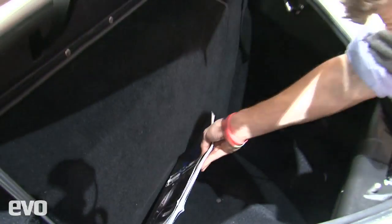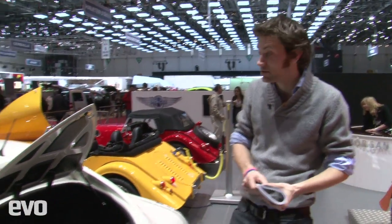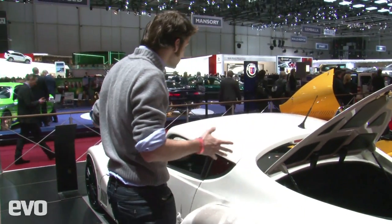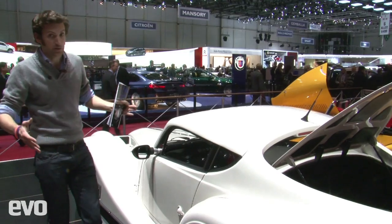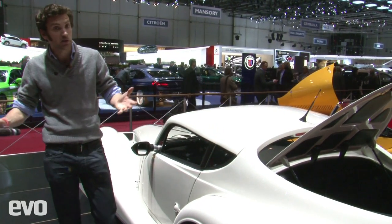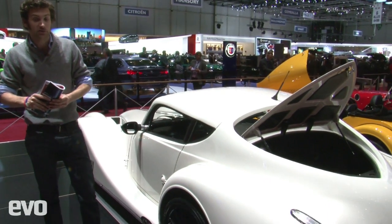This enormous boot belongs, perhaps surprisingly, to a Morgan — it's the new Aero Coupe. It might look rather like the Supersport from before, but this section of the roof is now fixed, which makes it obviously a lot stiffer. The other thing you need to know is that it's actually slightly cheaper than the Supersport 2, coming in at just under £100,000.